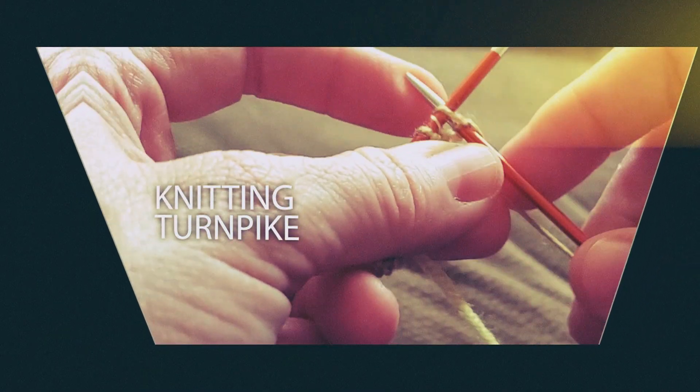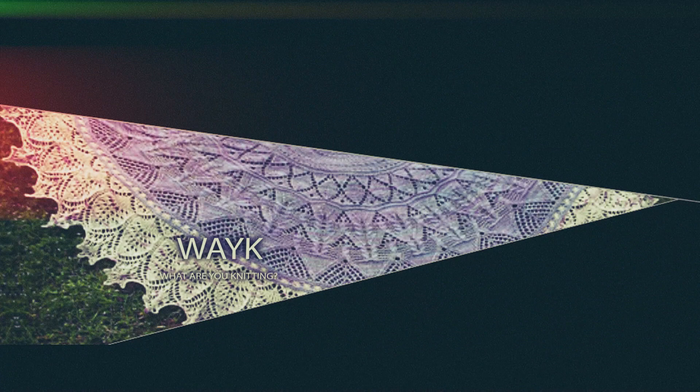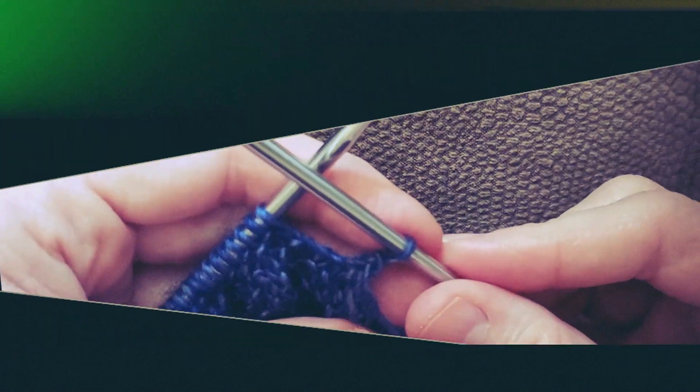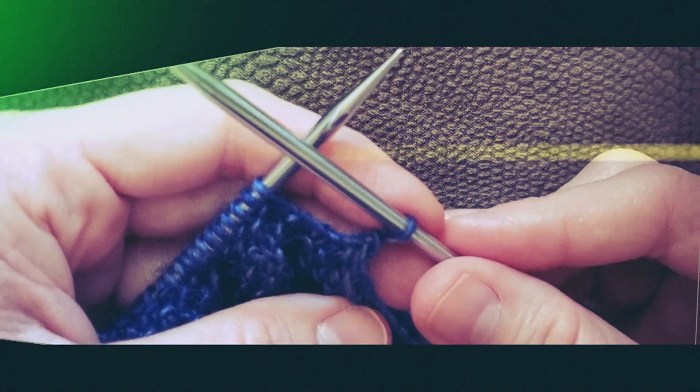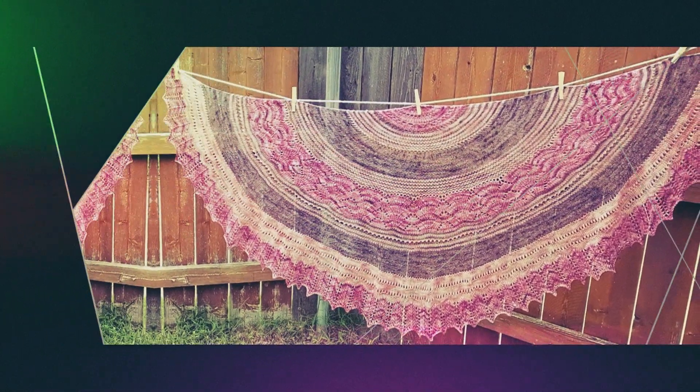Welcome to the Knitting Turnpike. My name is Gina Pike. I'm so happy that you're here today. Today I'm going to be talking about another giveaway.